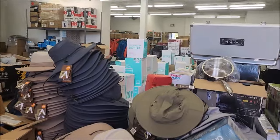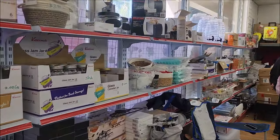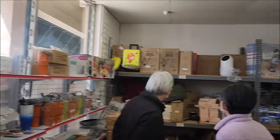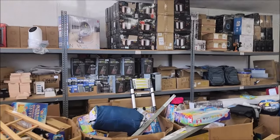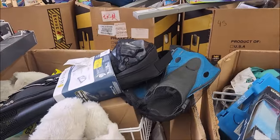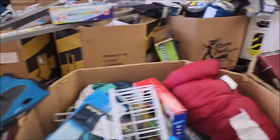Look at all this — you need a hat? Oh my gosh, check this out. What do you need? Oh my goodness, look at that chair up there. Hey, you want to go scuba diving? Go scuba diving here — they've got some fins!